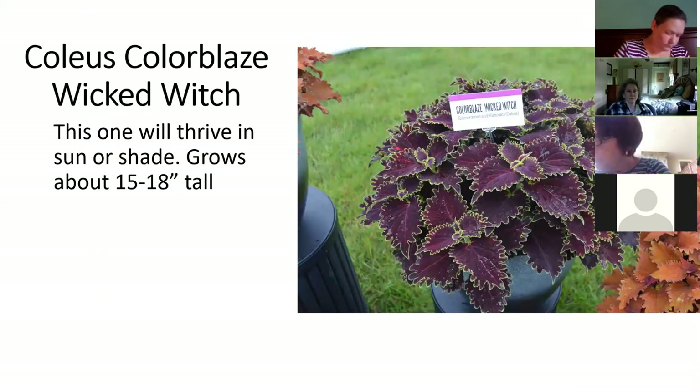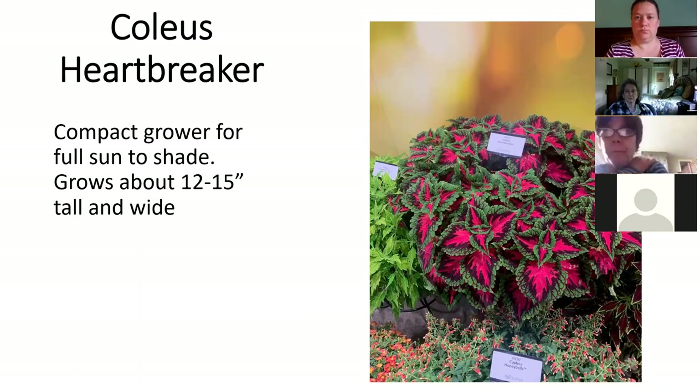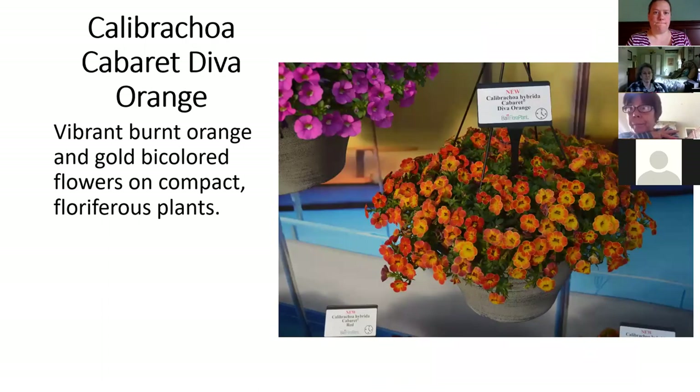This one's called Wicked Witch — it's one of those Proven Winners plants, so you could pick it up at other garden centers too. It's maroon with a lime green edge. Heartbreaker has a really bright rose center, and rather than being more upright it's more of a ball shape — 12 to 15 inches tall and wide. There's also a Calibrachoa with super vibrant sunset tones, dark oranges to yellows, in the Cabaret series. I cherry-pick a few colors from the Cabaret series and a few other series where there's something really fun, but I grow a lot of the Mini Famous series and the proven winners that are unique.